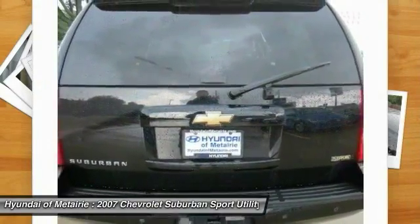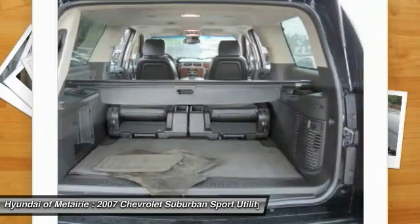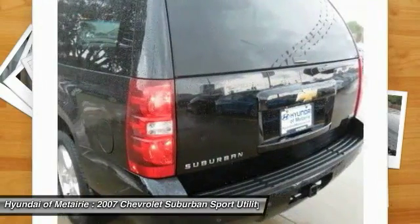Keyless entry, remote engine start, power lift gate, power passenger seat, and anti-lock braking system.